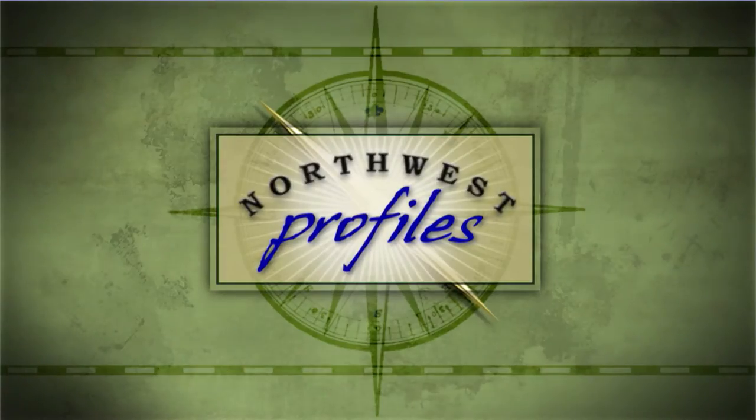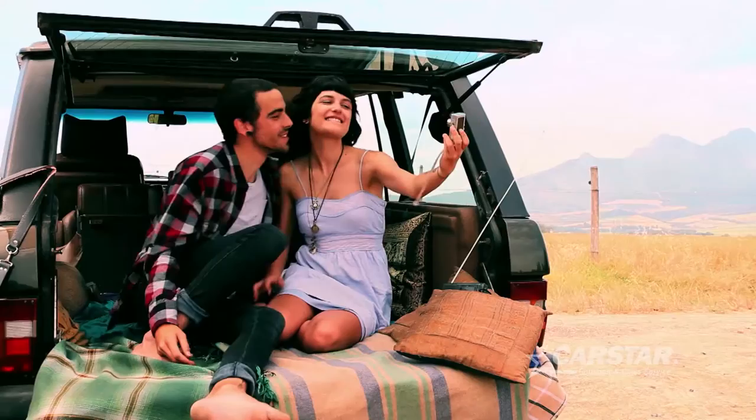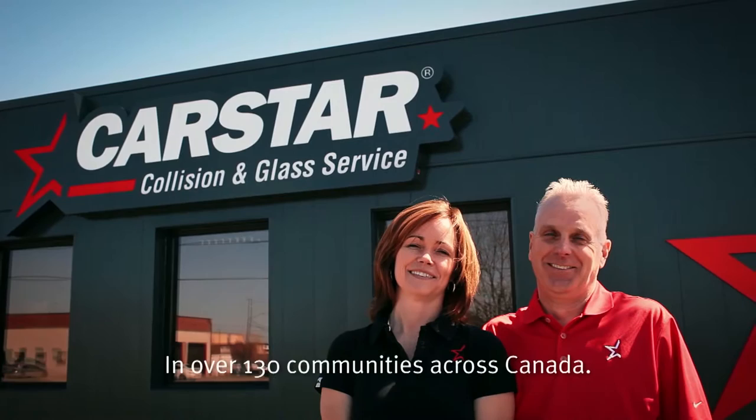Northwest Profiles presented by CarStar. Cars are more than just metal — they're our friend, and our best friend's best friend. When something happens to them, you can depend on CarStar for collision, glass, and auto care. CarStar, where accidents unhappen.